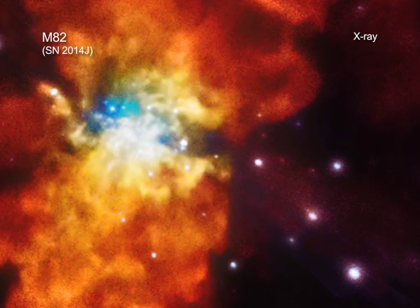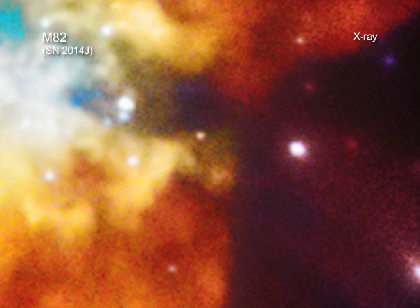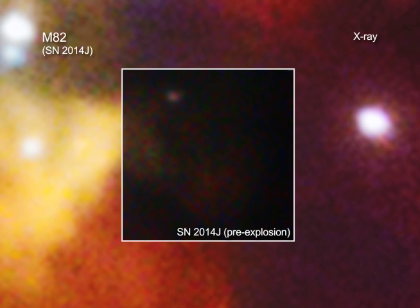Earlier this year, astronomers discovered one of the closest supernovas in decades. New data from NASA's Chandra X-ray Observatory has provided information on the environment of the star before it exploded and insight into the possible cause of the explosion.